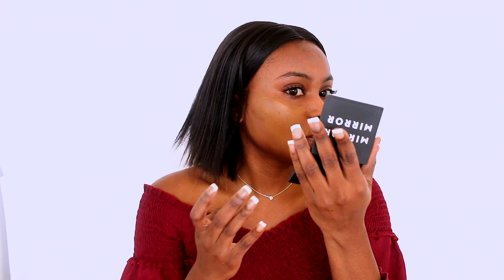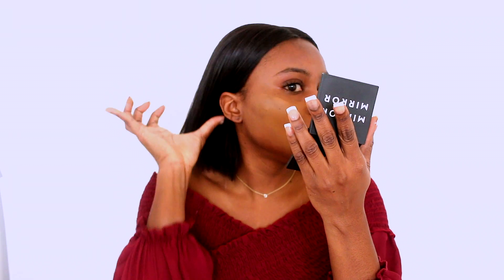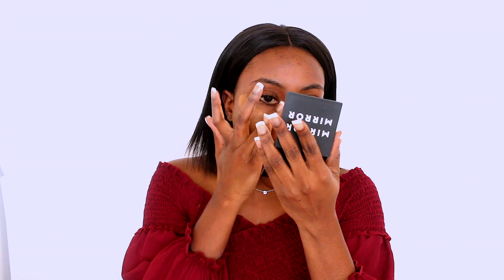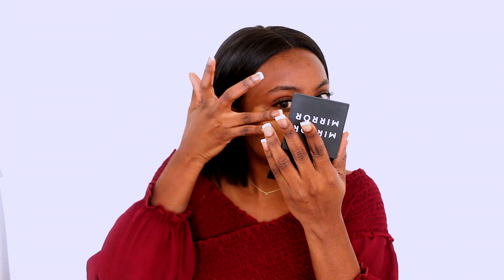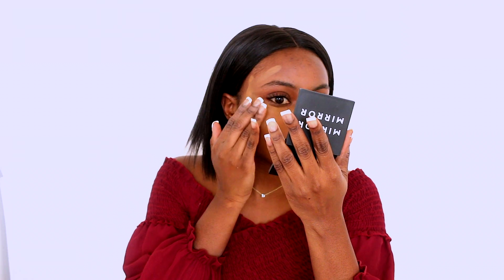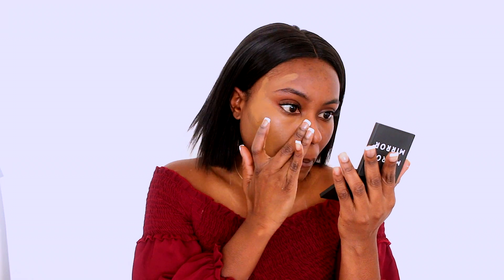Before our little issue I was applying foundation with my fingers. This is so weird — I've never ever done this before. This is just too messy for me. I just can't. Applying foundation with my fingers is just too much work.